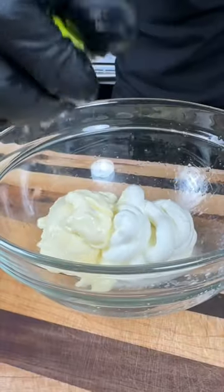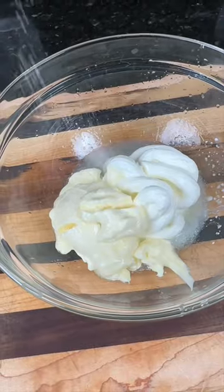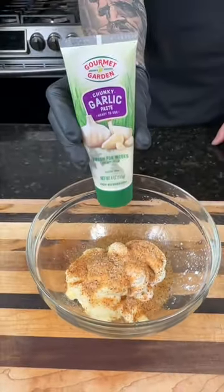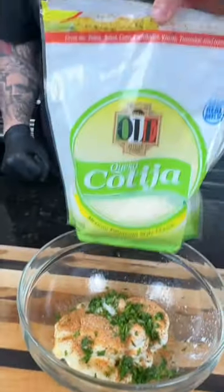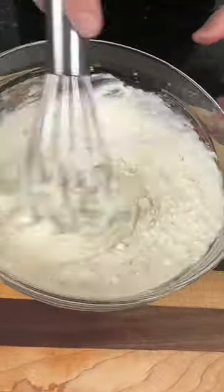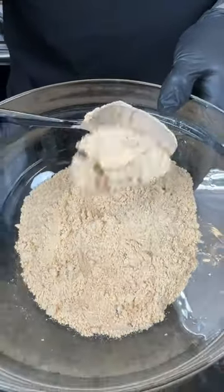For the sauce we need some mayo, sour cream, and the juice of one lime. Add a little pinch of white sugar, some tajin, one teaspoon of garlic paste, some fresh cilantro, and about a half cup of cotija cheese. Give that a mix to combine and set it aside until we need it later.